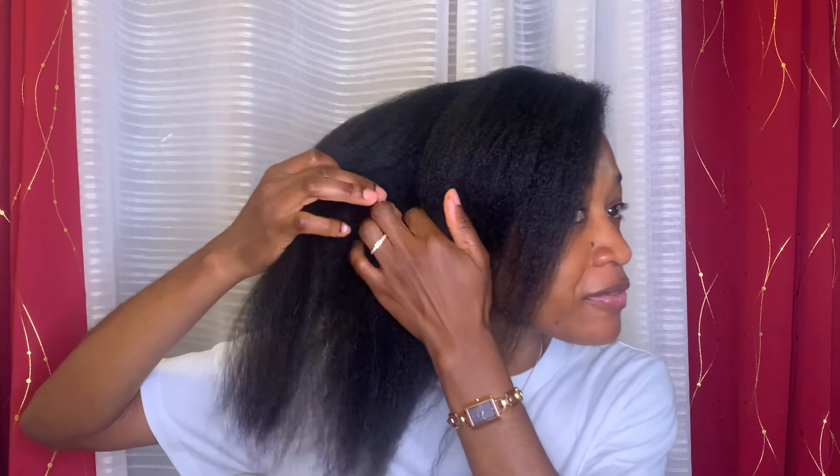She encouraged me to cut and suggested I get a hair trim every six months to help keep my hair in a healthy state, which I really plan on doing. Right now I plan to relax my hair every three months — every 10 to 12 weeks maximum — and every six months I'll definitely be going to get a trim.